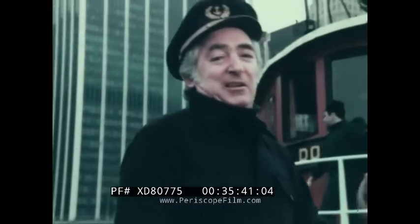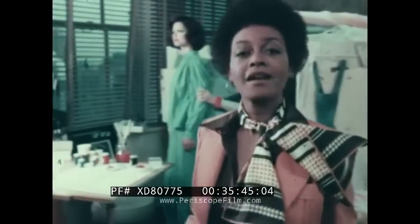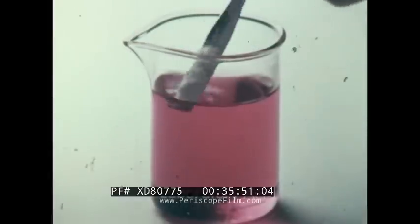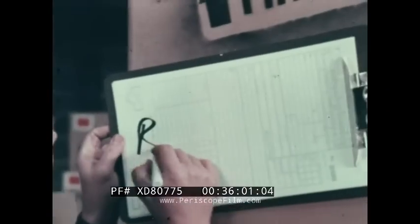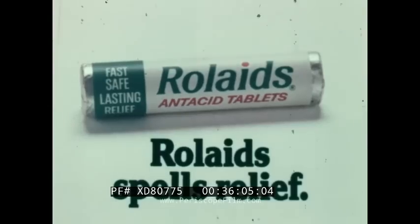How do you spell relief? When I get acid indigestion, I spell relief R-O-L-A-I-D-S. For gas, R-O-L-A-I-D-S. Rolaids spells relief. In this test with Rolaids' active ingredient, laboratory acid changes color to prove Rolaids consumes 47 times its weight in excess stomach acid. For heartburn? Rolaids spells relief.